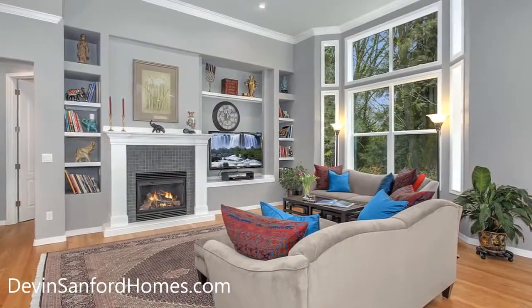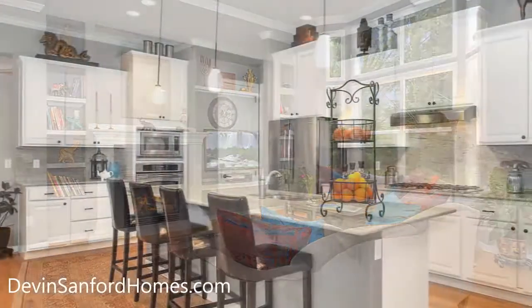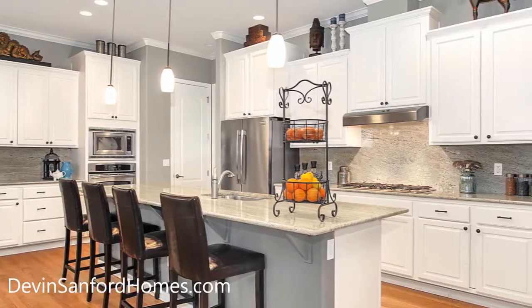Adjacent, an incredible media center hosts surround sound, a tile-surrounded fireplace, and built-in shelving for your favorite collectibles.